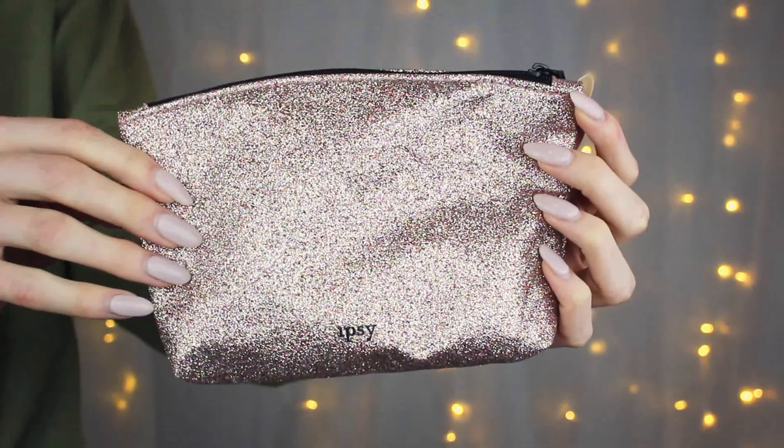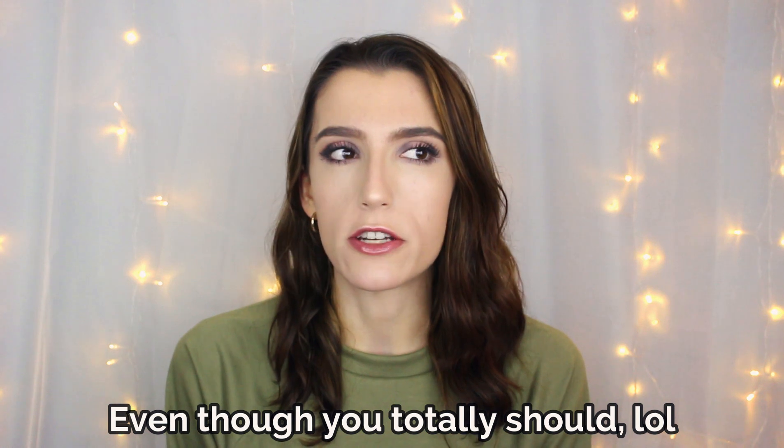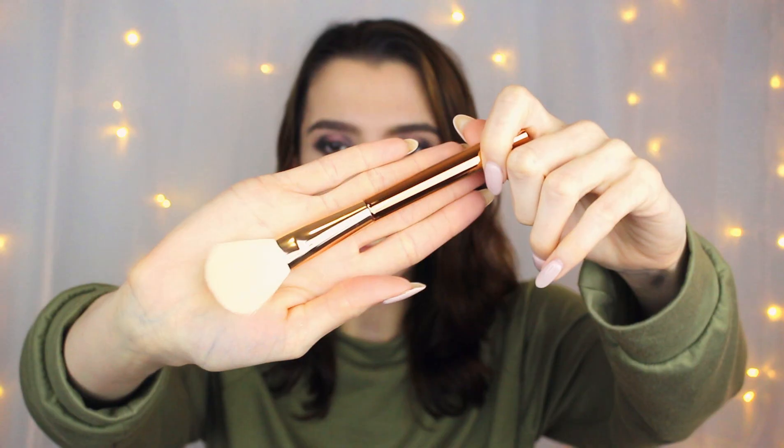This is the May ipsy bag. The first thing that came out of the package was this blush brush. I did mark that I wanted to receive makeup application products because I always need new brushes — I go through them really quickly and never have enough without having to clean them all the time. So that's probably why they sent me a brush. It has a really pretty rose gold handle — it's just a fluffy blush brush, pretty self-explanatory. It's by a brand called Chique — never heard of that.